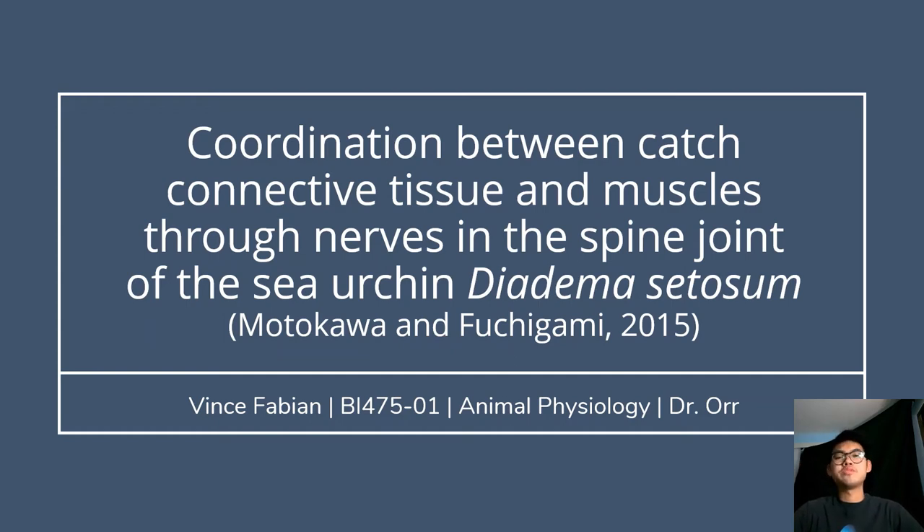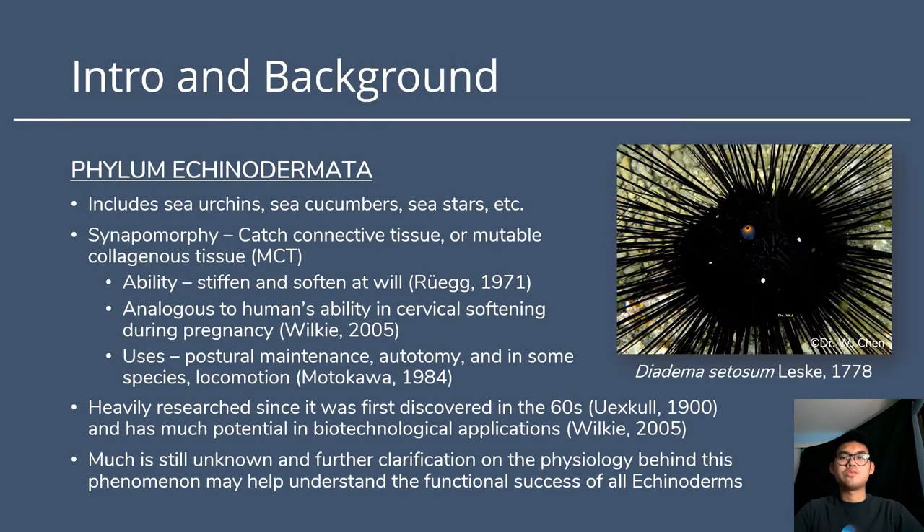My name is Vince Fabian and my focus box presentation is on Monokawa and Fojigami's 2015 study entitled 'Coordination between Catch Connective Tissue and Muscles through Nerves in the Spine Joint of the Sea Urchin Diadema serosum.' Before I go into detail, I want to give you guys a little bit of context into the research so far.